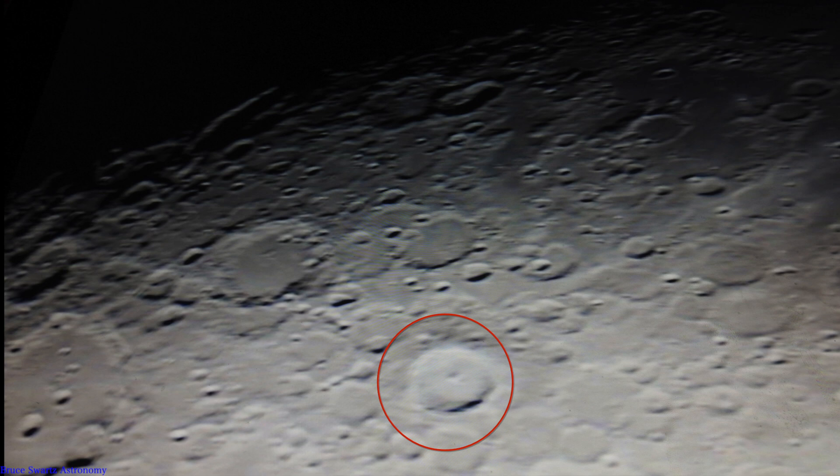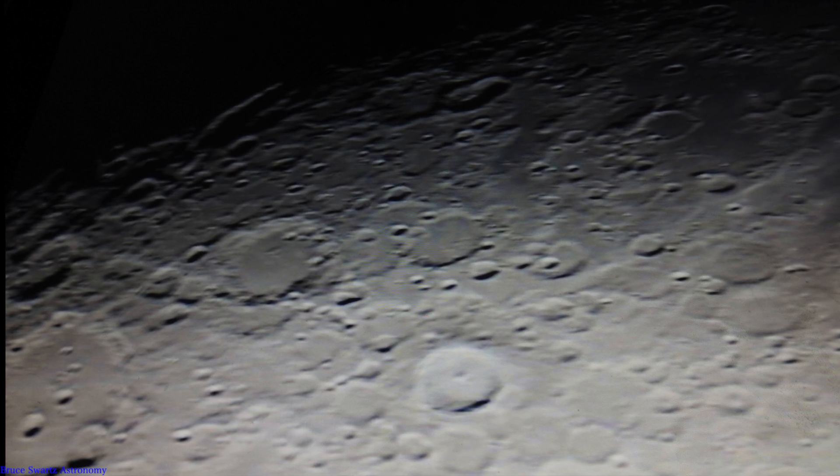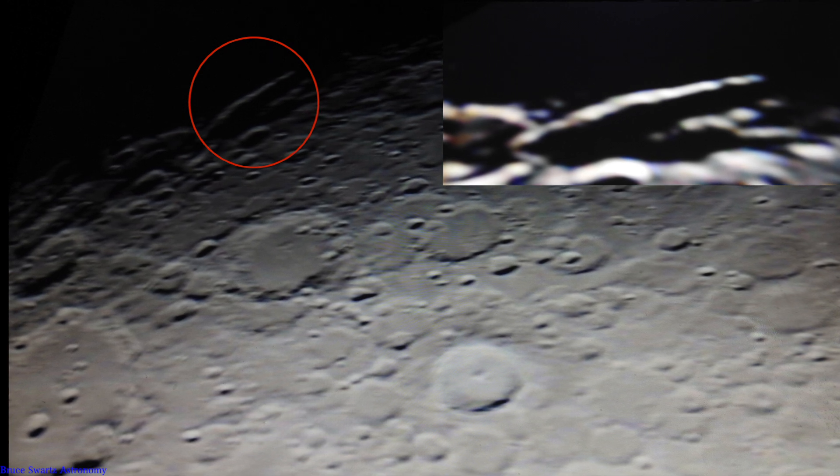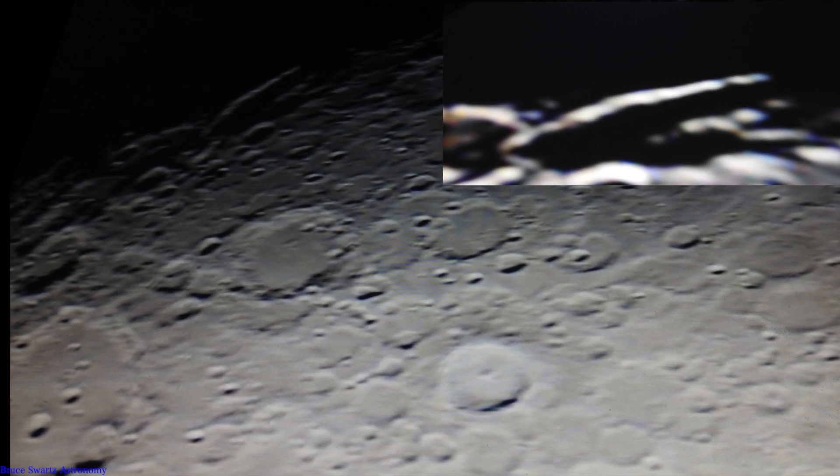Here's Clavius Crater on the left, this is Tycho, and the big one on the left is Clavius Crater — just to show you where it is. We're in the southern highlands. And that's what we're looking at — that big object.